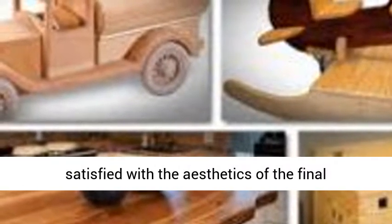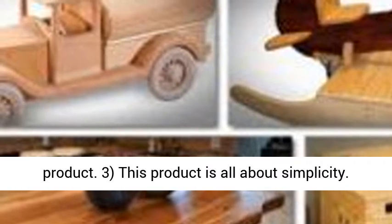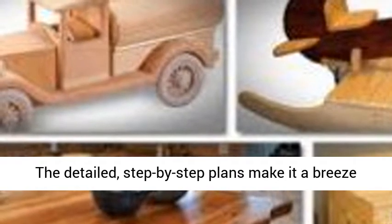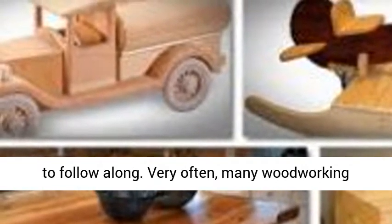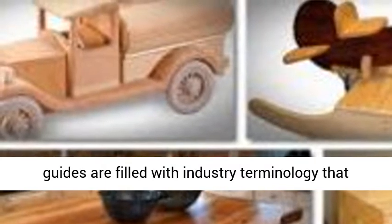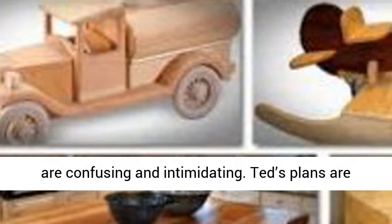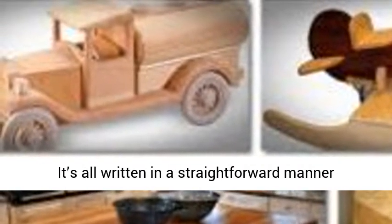This product is all about simplicity — that's what has made it so popular for years. The detailed, step-by-step plans make it a breeze to follow along. Very often, many woodworking guides are filled with industry terminology that are confusing and intimidating. Ted's plans are simple, concise, and written for laymen to follow. It's all written in a straightforward manner that you can easily understand.